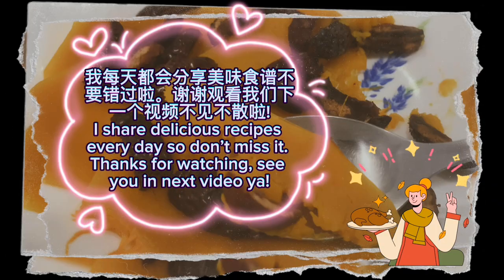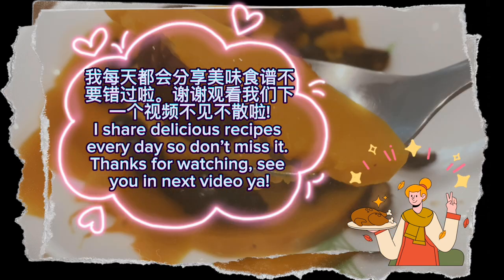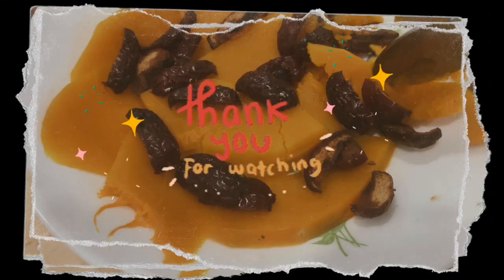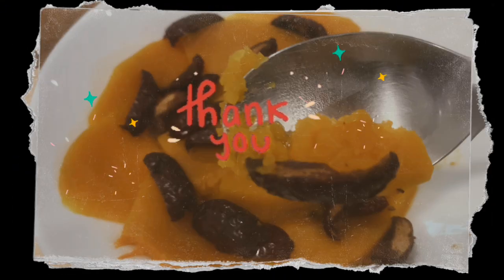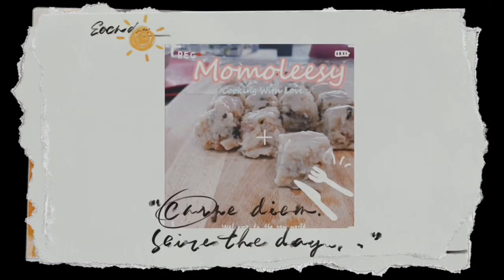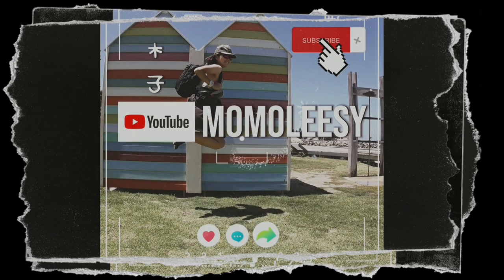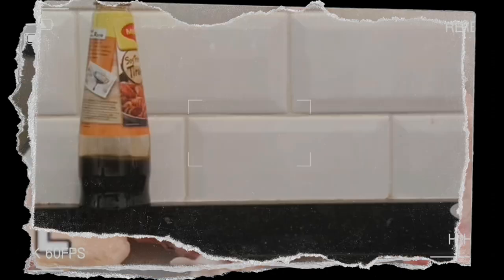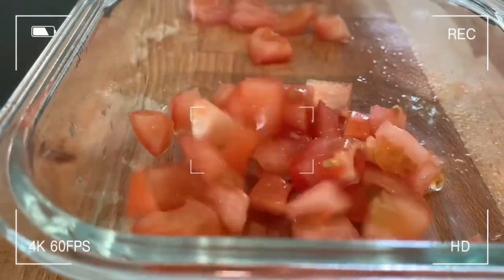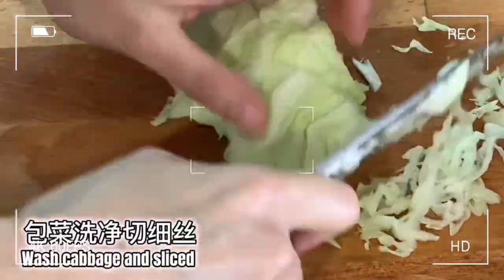I share delicious recipes every day, so don't miss it. Thanks for watching. See you in the next video. Bye!